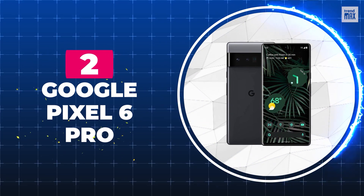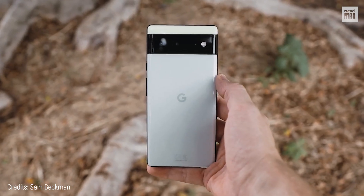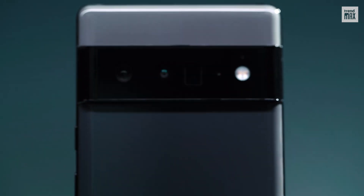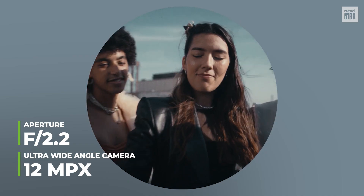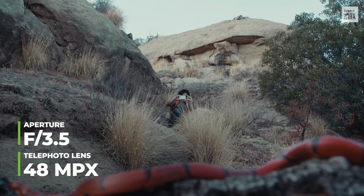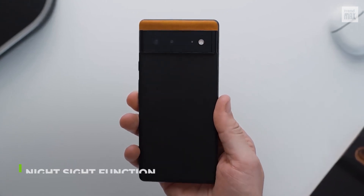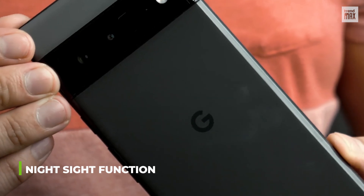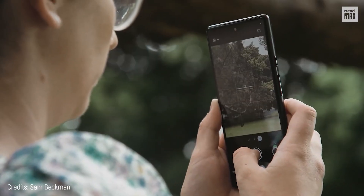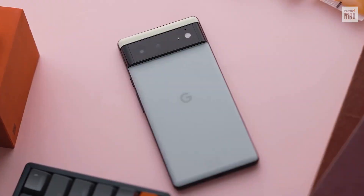Number 2: Google Pixel 6 Pro. For some people, this is the phone with the best camera today; for others, being number two suits it perfectly. It has three rear cameras: a 50 megapixel main camera with an f1.85 aperture; a 12 megapixel ultra-wide-angle with an f2.0 aperture for excellent panoramic photos; and a 48 megapixel telephoto lens with an f3.5 aperture and 4x zoom without distortion. Its Night Sight function allows you to capture great detail in low light or dark settings. Its Tensor processor provides great support for all photographic capabilities. This cell phone costs only $700.